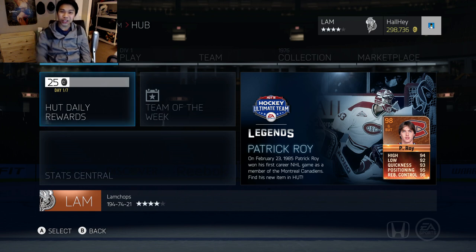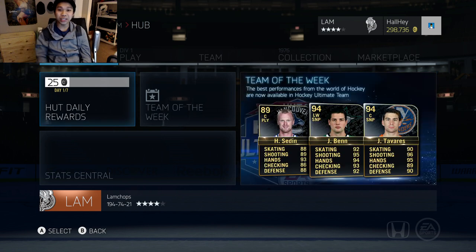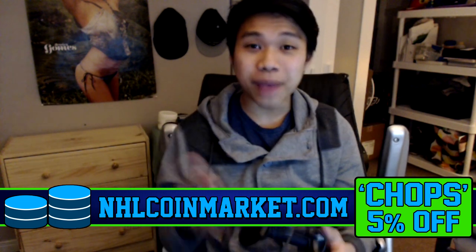Hey, what is up guys, welcome back to another pack opening episode. Today we're going to be opening up some more 35k packs and hopefully a couple 17,500s. As you can see in the banner, there are a couple new special cards out: PK Subban 94 overall, Jonathan Bernier 91 overall, and Hammond 77 overall, who played very well for Ottawa the other day.